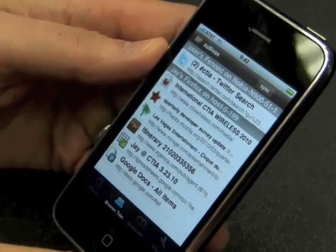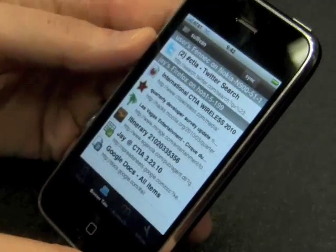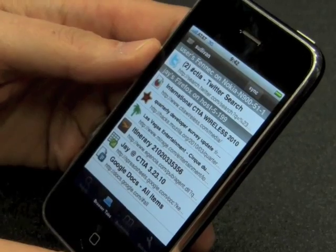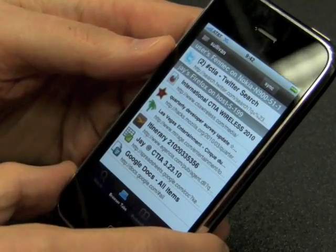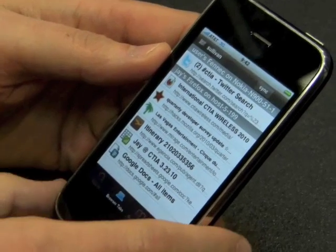I also want to point out the sync is so fast — this CTIA Twitter search is something that we just searched for on the N900 and it's already showing up in Weave here on the iPhone app. This was built by some engineers at Mozilla and some community members outside of Mozilla, so it's a combination.